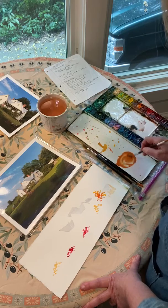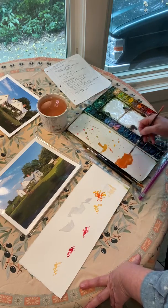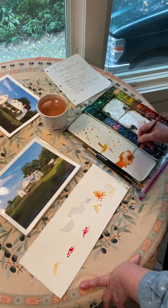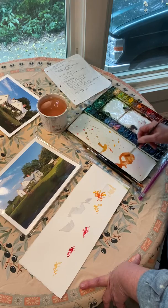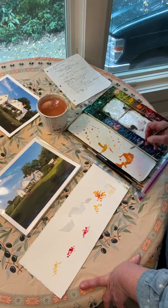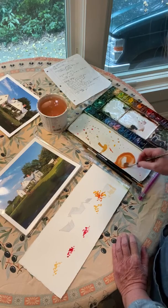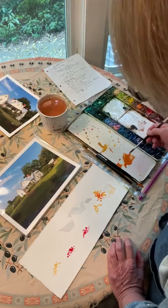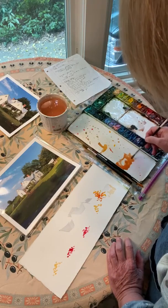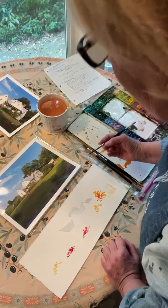Orange and blue are complementary colors, which when placed next to each other — like on a football jersey, Auburn orange and blue — they vibrate and call attention to each other. But when you mix complements together, they neutralize one another. This mix had more orange and just a tiny bit of blue, but it definitely neutralized and toned it down just a little bit.